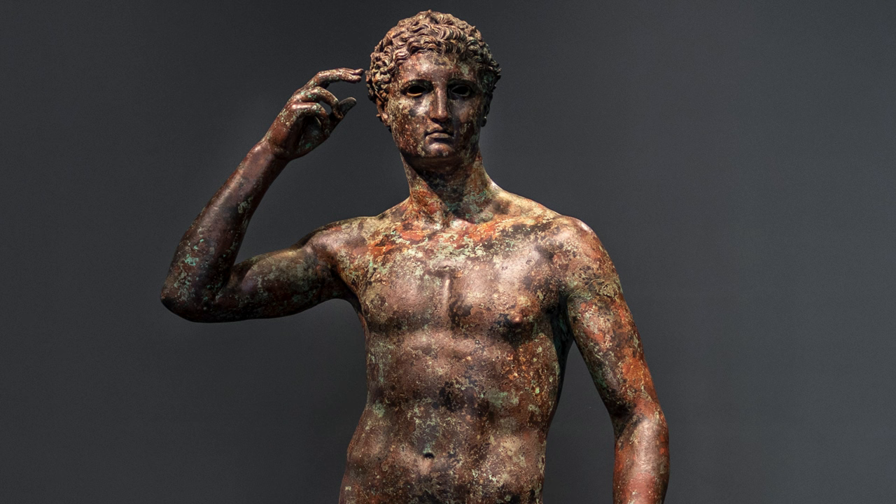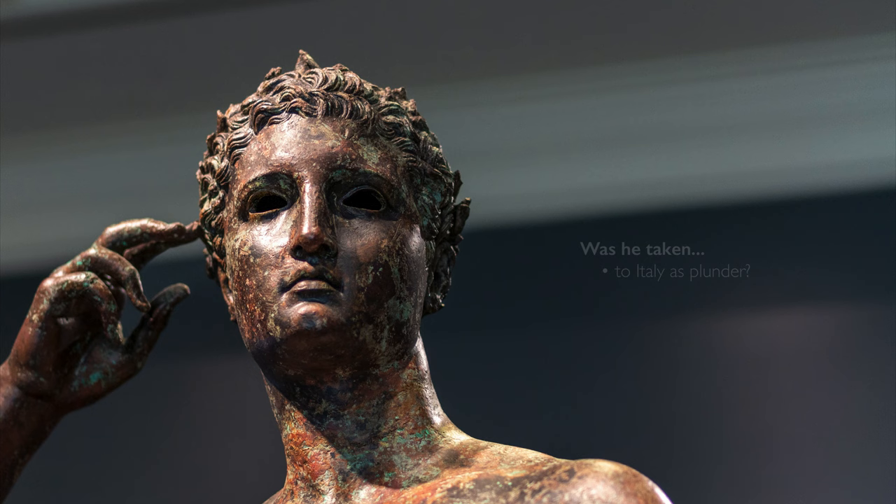This immediately raises the question of why he was in transit. At some point his location, his context, his reason for being changed. We can come up with various scenarios without answers. Was he taken from Greece to Italy as plunder, as a great work of art, and the ship went down? But maybe he was knocked off his statue base, broken at the ankles, and was being transported to be melted down.